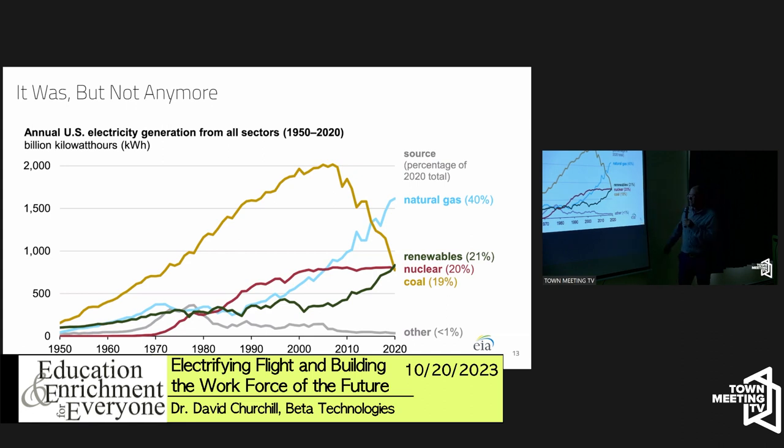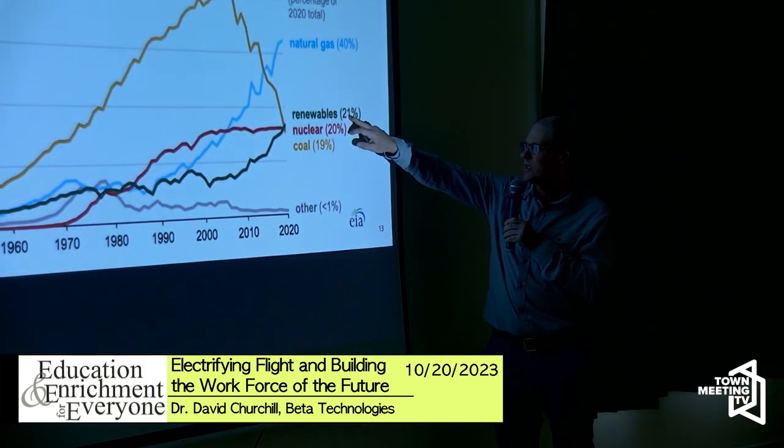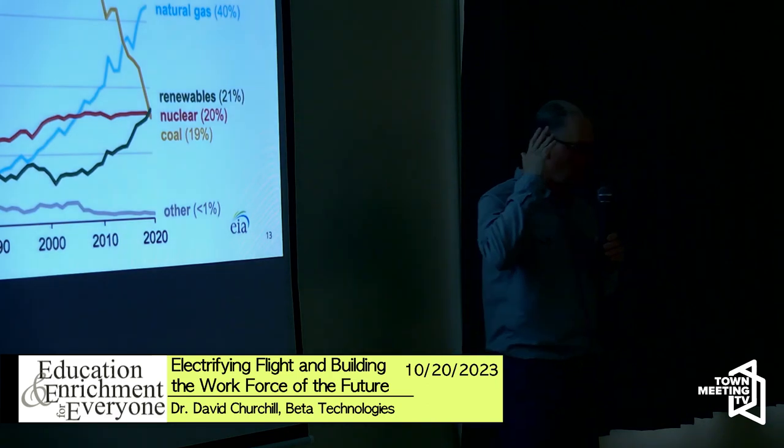The ramp-up in renewables from about 2000 to 2020 is due primarily to solar and wind, while the long tail going back to the 1950s is mostly hydro. There's also nuclear, which is not renewable but is carbon-free. Right now it's 22% renewables and 20% nuclear — so the grid is already 42% carbon-free.